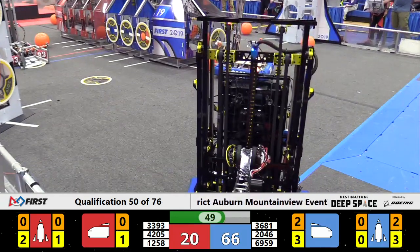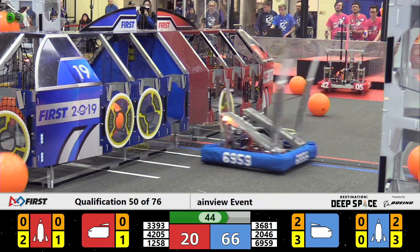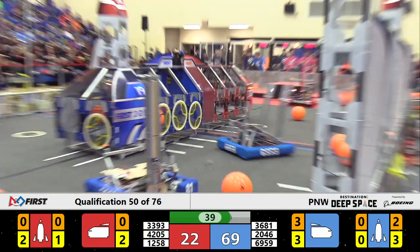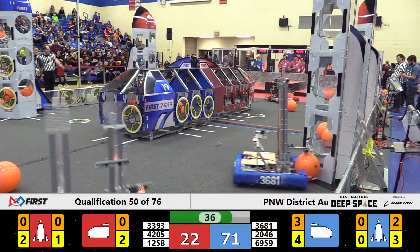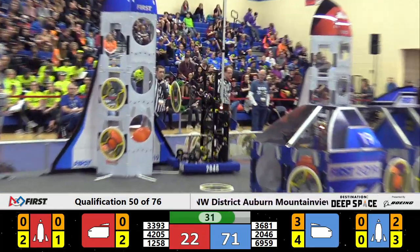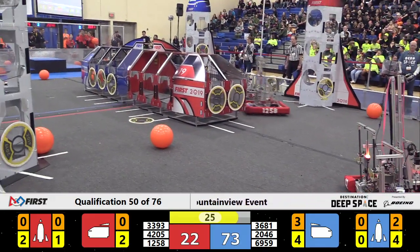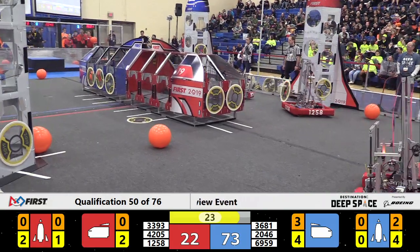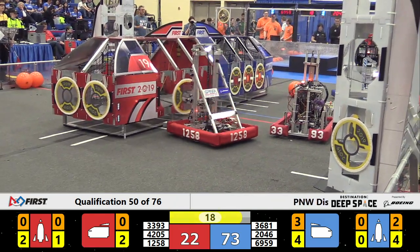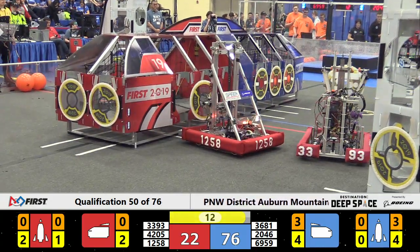20-46 moving in to add another piece of cargo — that makes three. And 69-59 does get two more cargo hatch panels on this side, hitting 30 seconds in this round. 71-22 the score right now. 20-46 doing a great job, right now loading the cargo in the rocket for Blue Alliance.